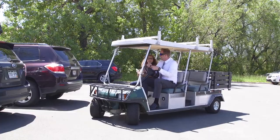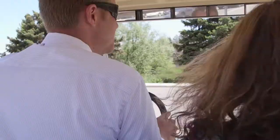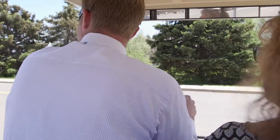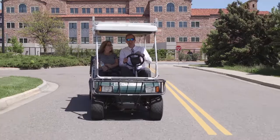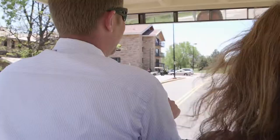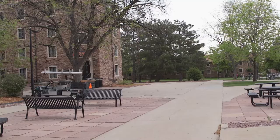Families have often expressed how much they appreciate having cart transportation on such a big campus. It makes it quick and easy to find where they are going and helps move-in move along smoothly. We encourage you to get to know students and families while you drive them to their destination. You can ask them questions like, where are you from, or why did you choose to come here? This will help create the welcoming atmosphere we are trying to create.